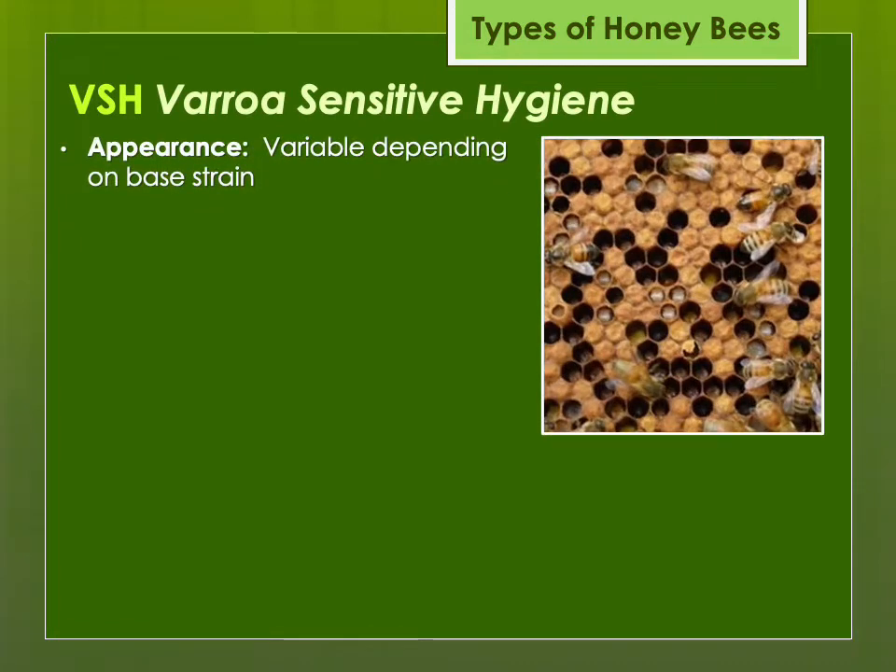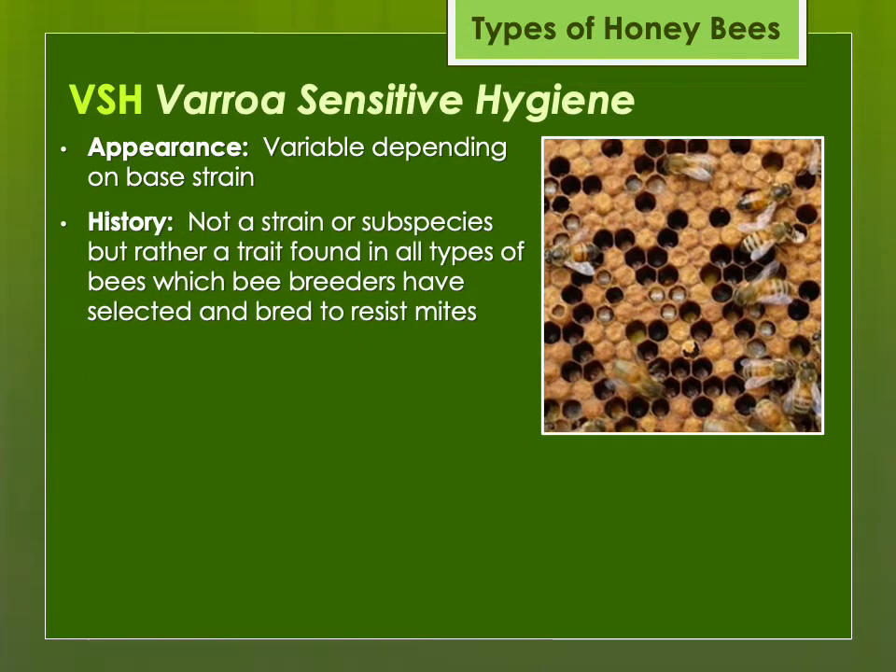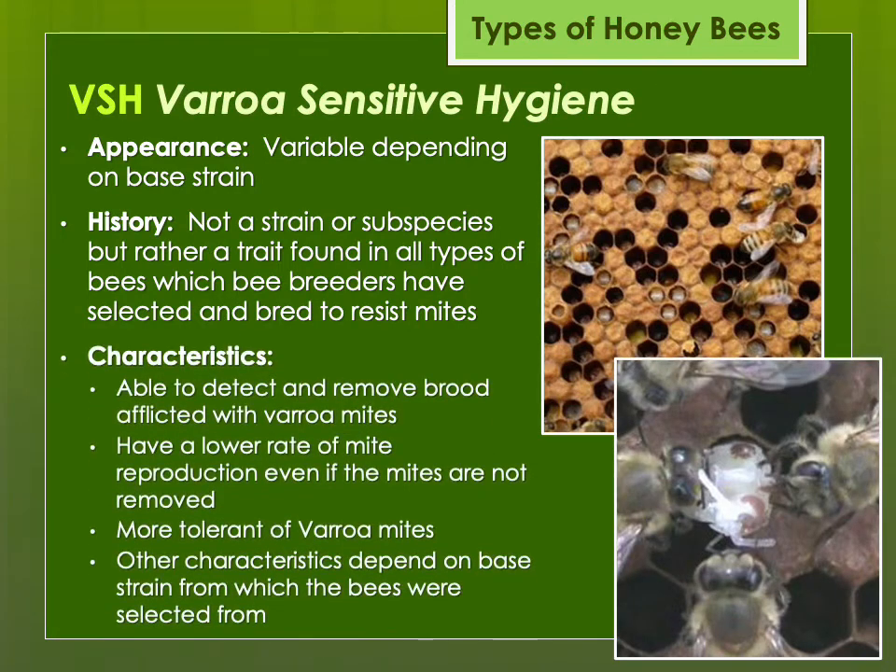Then there's VSH — Varroa Sensitive Hygiene. It occurs in every strain and appearance can be variable. It's basically a trait — formerly known as suppressed mite reproduction, but renamed Varroa Sensitive Hygiene. The bees are able to detect and remove brood affected with Varroa, and mites that aren't removed have a lower rate of reproduction. Even if you open-mate VSH bees with your own bees, 50% VSH still has some good resistance, although with further crosses you will lose the VSH unless you're specifically selecting for it.